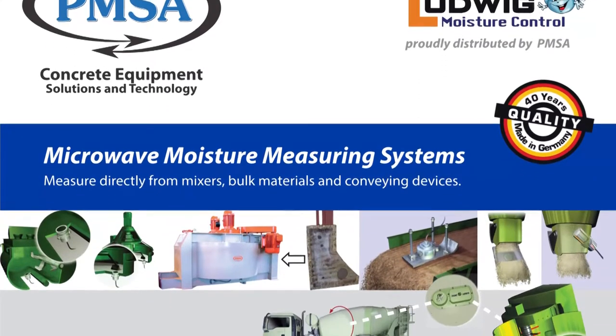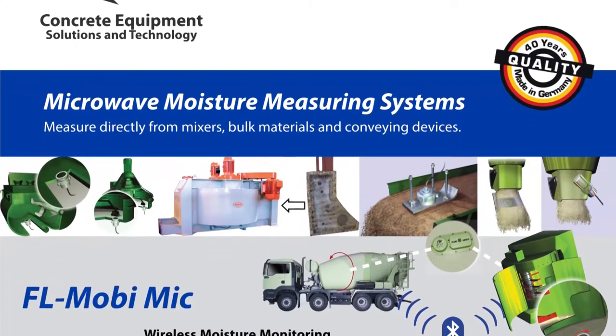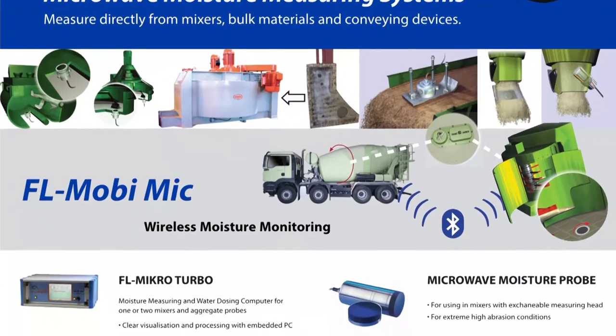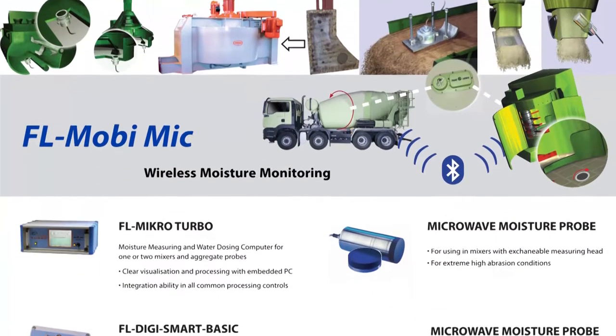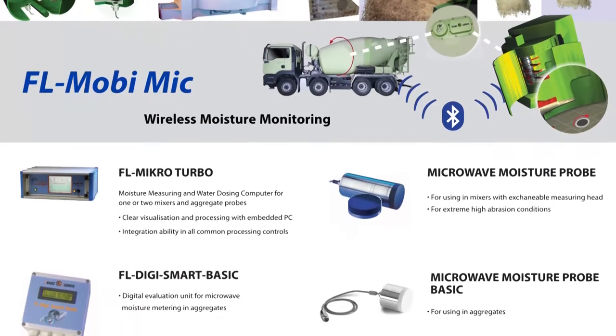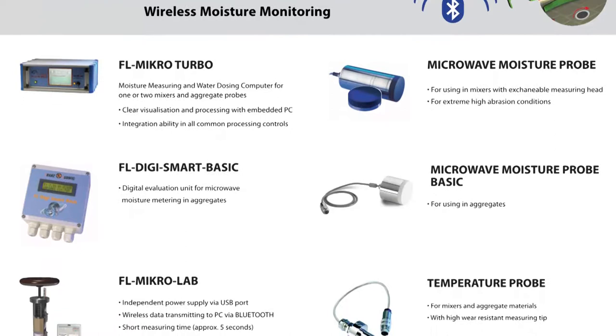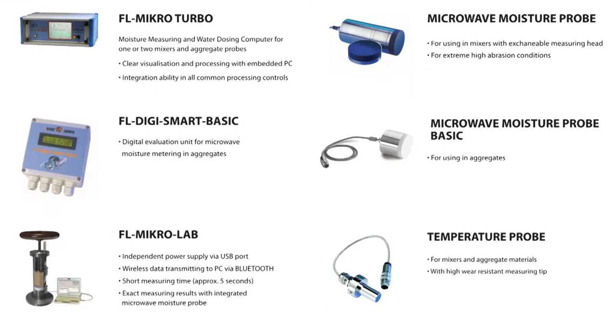PMSA supplies a full range of moisture measuring and control equipment with Ludwig Moisture Control. Moisture measurement microwave probes can be installed directly into mixes or fixed in bulk material bins and conveying devices, giving you real-time monitoring and control of moisture in aggregates and concrete. Whether for the precast or ready-mix sector, you will be able to produce consistent quality concrete between batches.